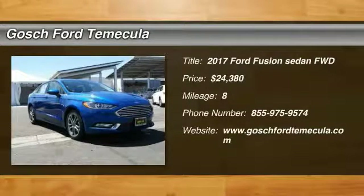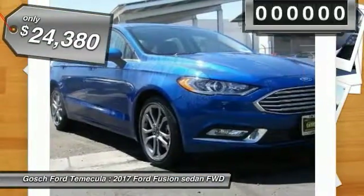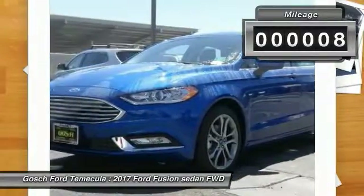2017 Fusion — you can have both impressive power and great economy in a Fusion, and it is priced below $25,000. This vehicle has less than 100 miles.